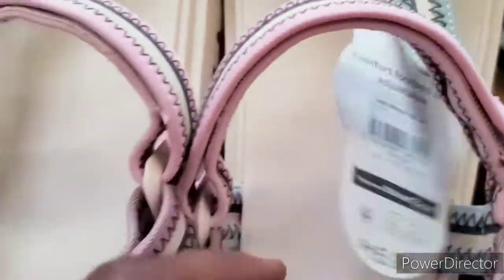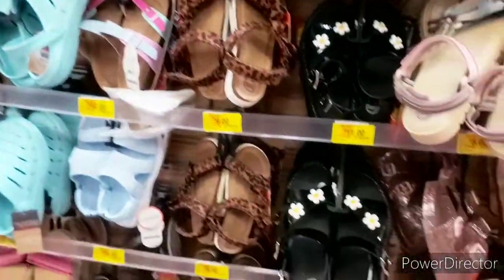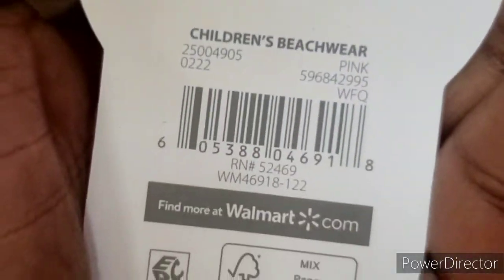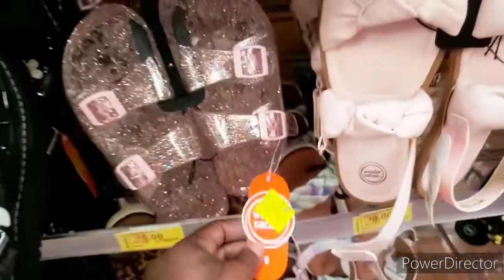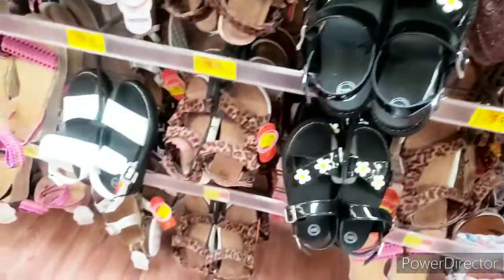Very good price. They have tons of sandals, guys. Get ready for next summer, okay? This is how we have to shop nowadays — you got to prepare for the next season in advance. Because next season, this probably will be like $34 just for these little sneakers or sandals, and you got to pay $5 for it now.